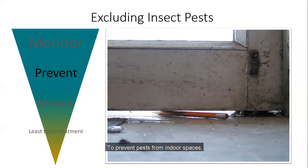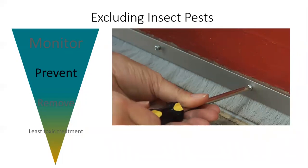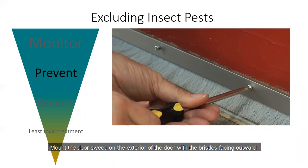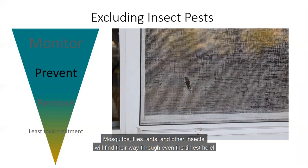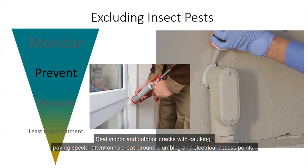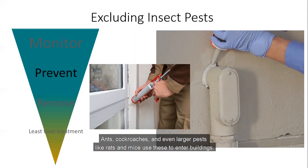To prevent pests from indoor spaces, exclude them from buildings by blocking their entry points. Gaps under and around doorways provide easy access for insects and other pests. Install door sweeps to prevent crawling pests like cockroaches, spiders, and ants. Mount the door sweep to the exterior of the door with the bristles facing outward. Replace door sweeps when the bristles become damaged and when gaps are visible. Prevention also requires maintaining window seals and screens to keep crawling and flying insects out. Mosquitoes, flies, ants, and other insects will find their way through even the tiniest hole. Seal indoor and outdoor cracks with caulking, paying special attention to areas around plumbing and electrical access points. Use wire mesh and caulking to fill the voids around these areas — ants, cockroaches, and even larger pests like rats and mice use these as an entryway to buildings.